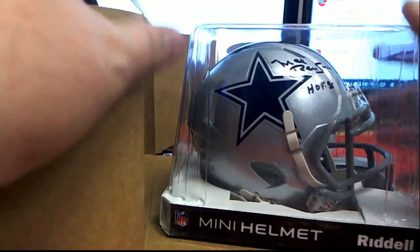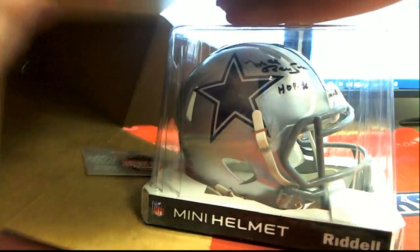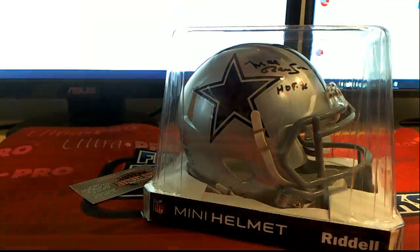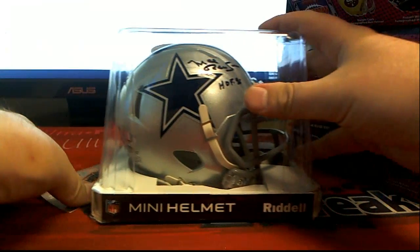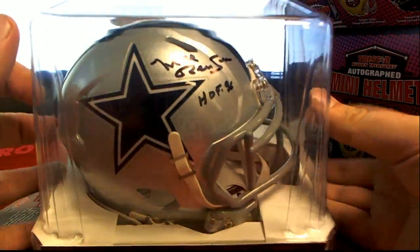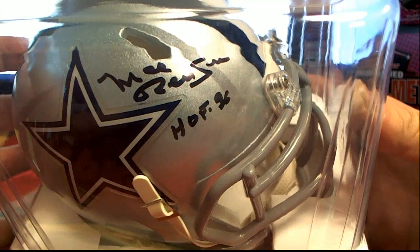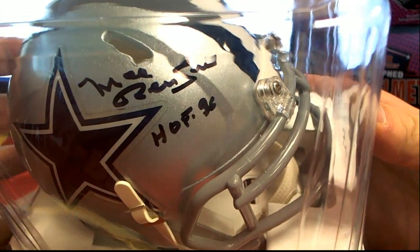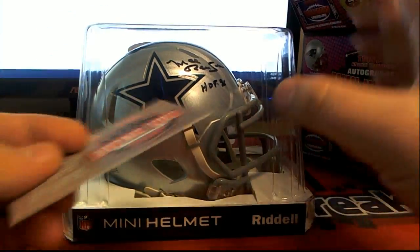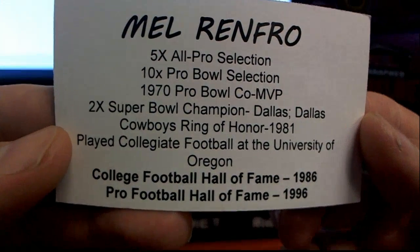Uh-oh! Let's see — is that Mel? Is that Mel Renfro? Hall of Fame '96, I believe it is. Old Mel — yes, I was right! Mel Renfro, outstanding!